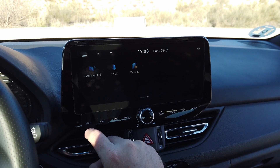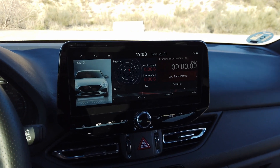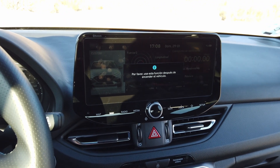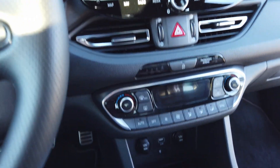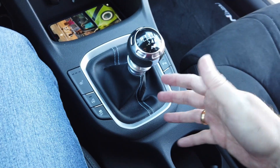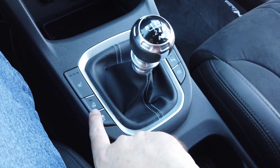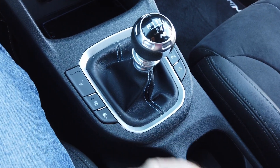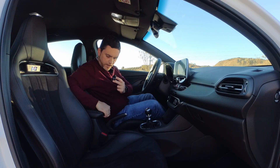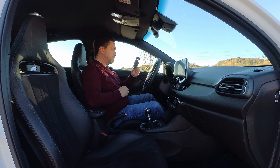La pantalla de infoentretenimiento es de muy buena calidad. Al encender tenemos todas las opciones del sistema Hyundai: el clima, el coche, y el modo N que os comentaré en la parte dinámica, con cronómetro, fuerza G, potencia y la personalización del modo N ajustable en varios niveles. Debajo encontramos carga inalámbrica inductiva, puertos de 12 voltios y USB, y la grandiosa palanca de cambios manual de seis velocidades, con calefacción en ambos asientos de tres intensidades, calefacción en el volante, cámaras, control de tracción, portabebidas y freno de mano por cable.